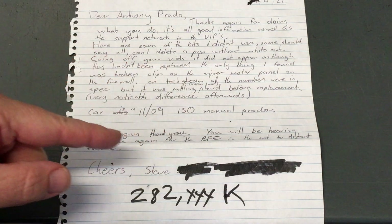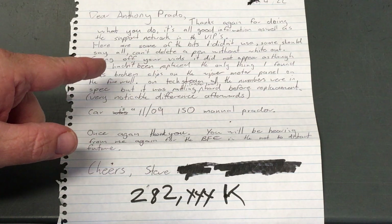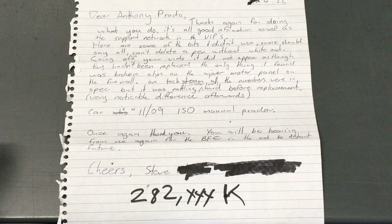Here are some of the bits I didn't use - some should say all. Can't delete a pen without whiteout. Anyway, there's the problem - it's all good.